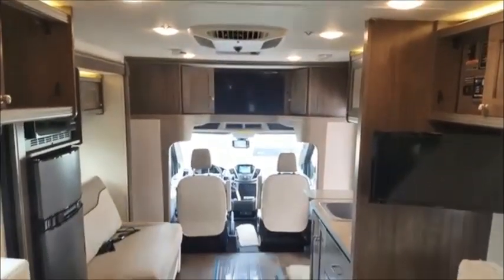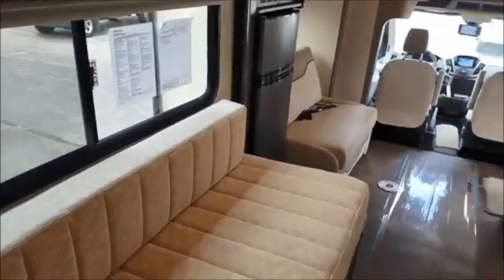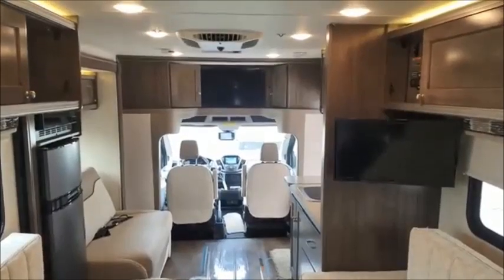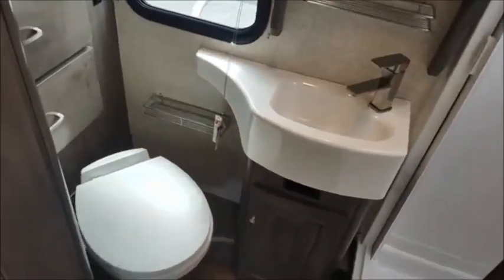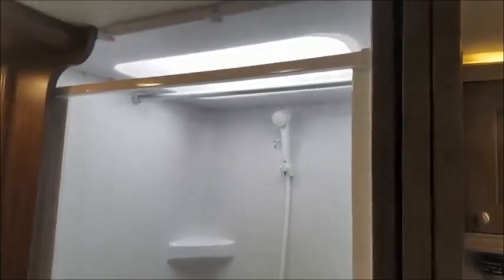You have an upgraded air conditioner and it even has a heat strip in it. Right now I'm standing in the very back of the coach, and you can see it's just nice and open. I just love this one.